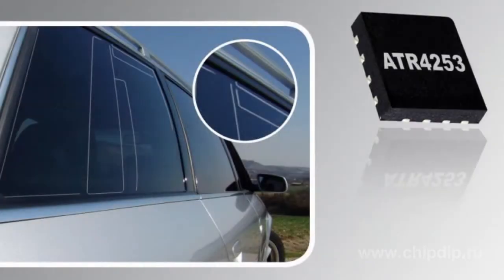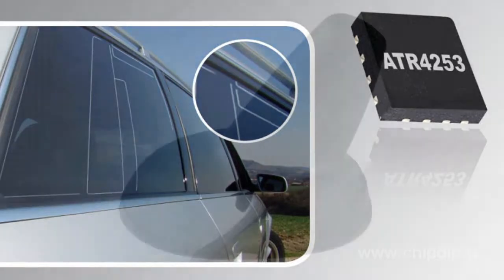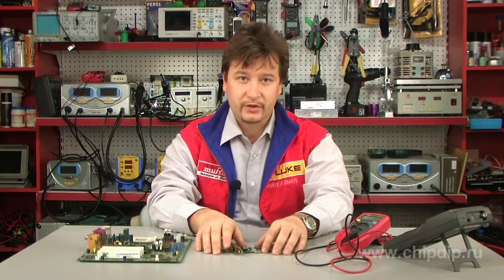With the best noise performance and excellent linearity behavior, the ATR4253 addresses the two most crucial issues for designing antenna applications. Due to the excellent noise performance, the ATR4253 can also be designed as a pre-amplifier for car radios or navigation applications.